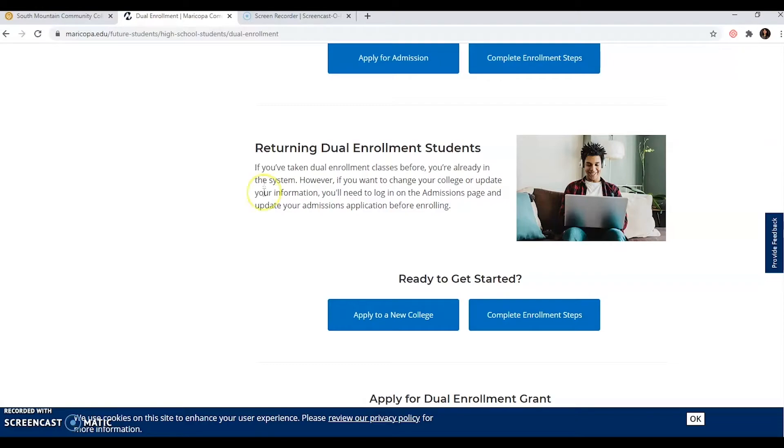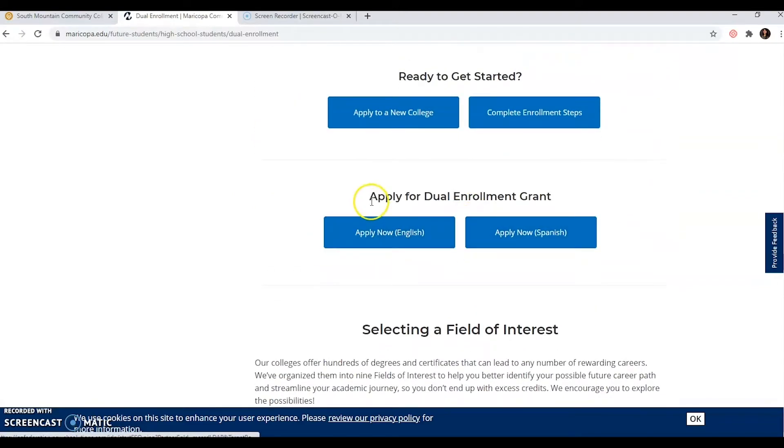Last but certainly not least, we have the apply for dual enrollment grant. Right here is an English application and a Spanish application. It is super important that you go over this with your parents because there's a lot of information needed in order for you to get this scholarship opportunity for dual enrollment. If you want any more information, make sure you attend the information sessions we have available coming up.